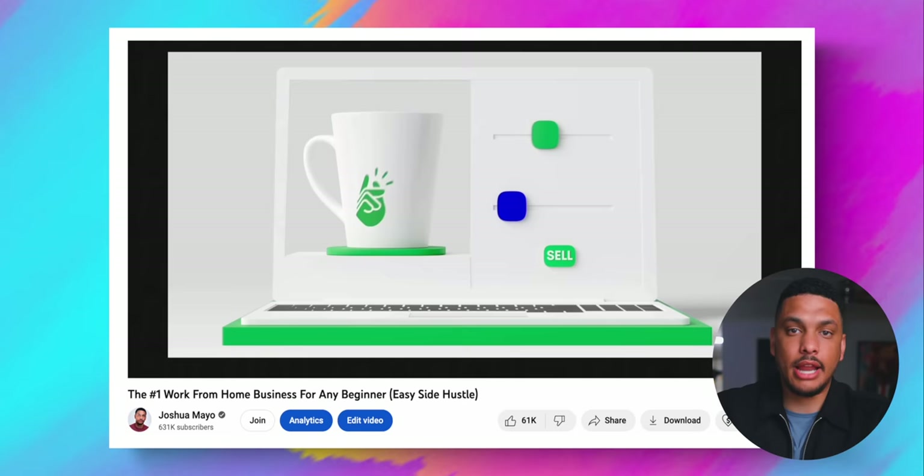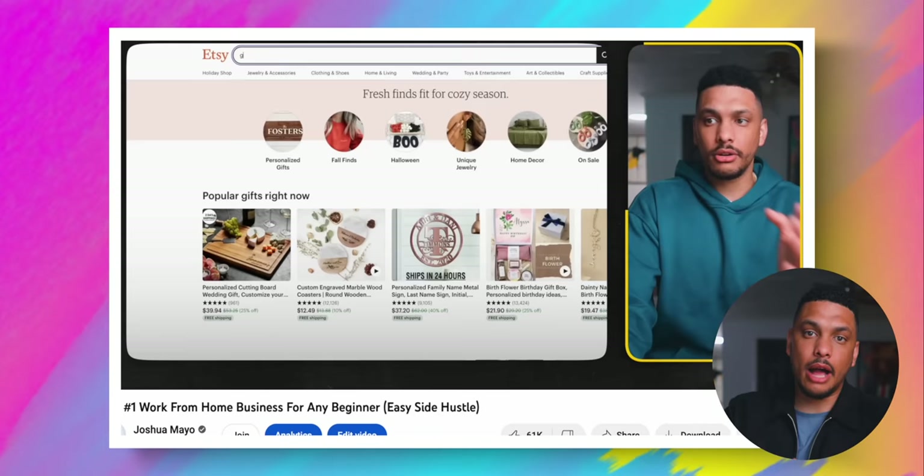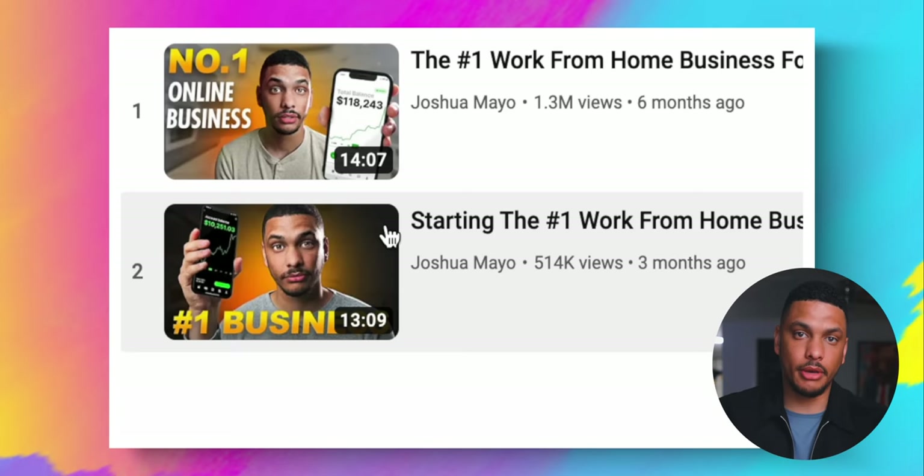This video is technically part three of an ongoing print-on-demand series on my channel, where we use a service called Printify combined with Etsy to create an automated print-on-demand business. I'll include this video in a playlist of all the other videos so that you can watch all of them in chronological order.